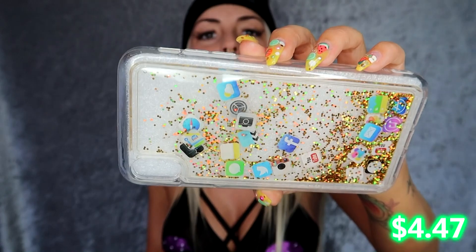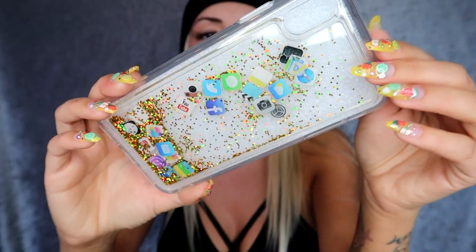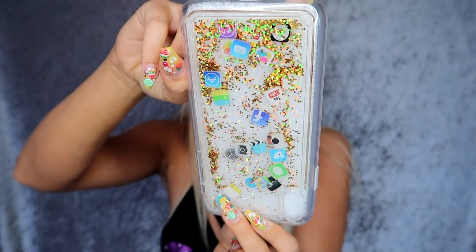This one is so cute — it's a glitter fall case and it has a bunch of app icons in there. I've just never seen anything like it and it does fall quite well. Oh my god I love these glitter fall cases. Is there Snapchat in there? No? Okay well then I'm throwing this away.